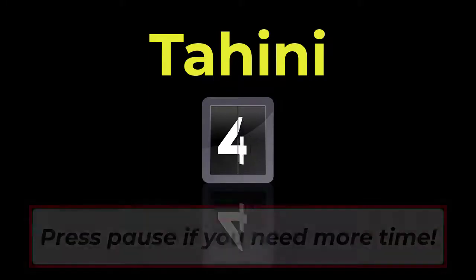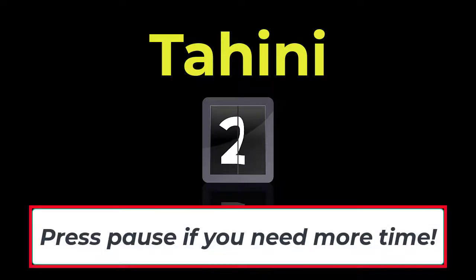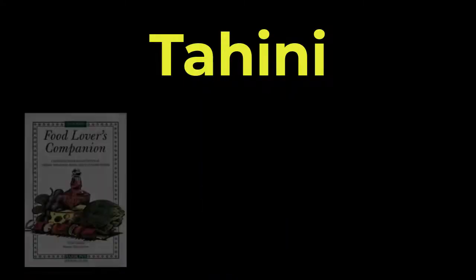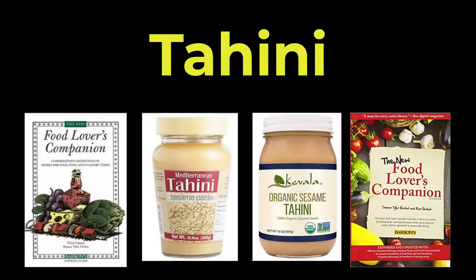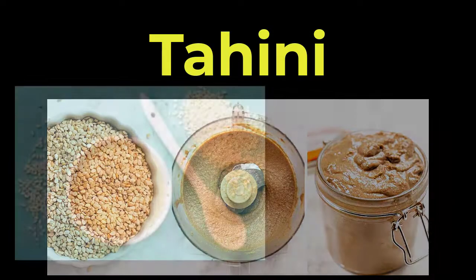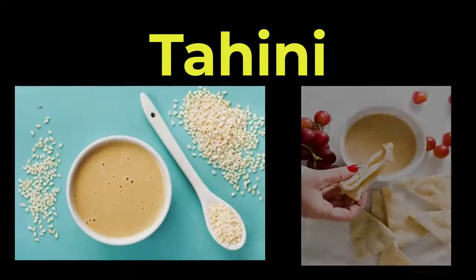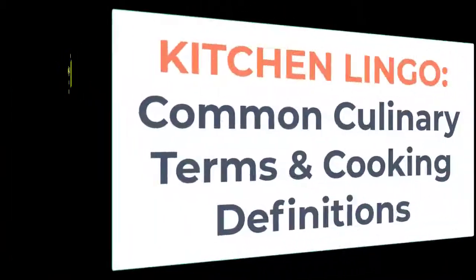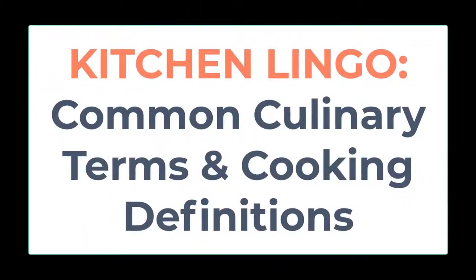Five, four, three, two, one, zero. According to the Food Lover's Companion, tahini is used in Middle Eastern cooking and it is a thick paste made of ground sesame seeds. It is used to flavor various dishes such as hummus and baba ganoush. Okay, if you knew what the word meant — good job! If you didn't know, well, you do now.